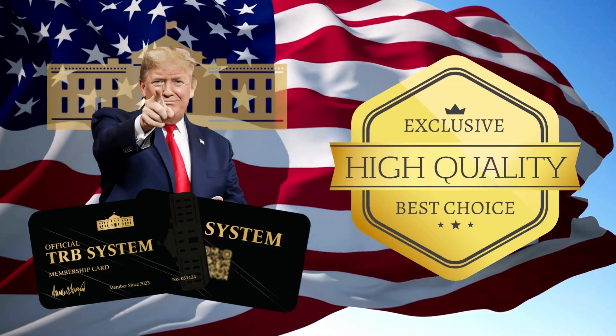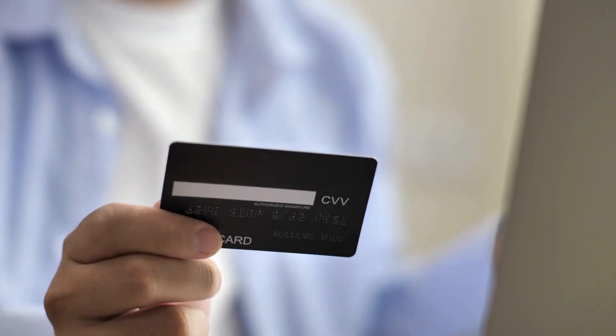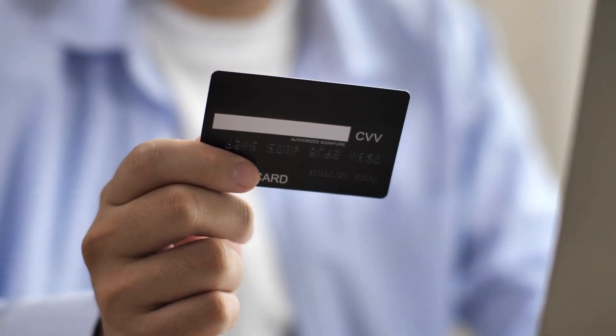This item is a commemorative must-have item for every single patriot. The handcrafted TRB card is worth your investment as it is also made of high-quality materials. It is fashionable and appealing due to its high-quality and smooth-polished surfaces.